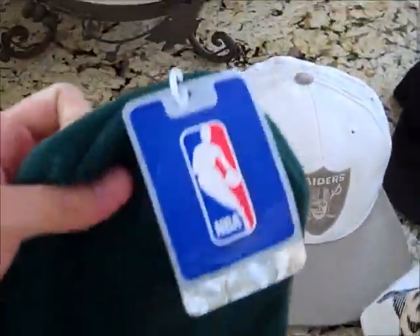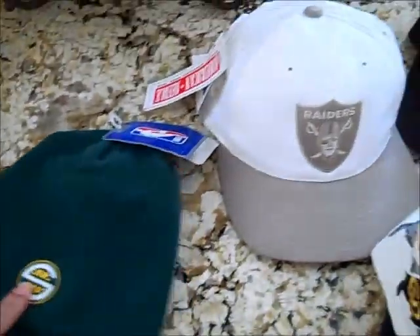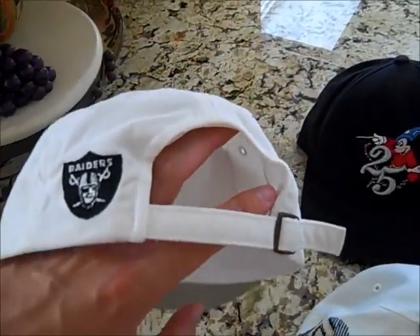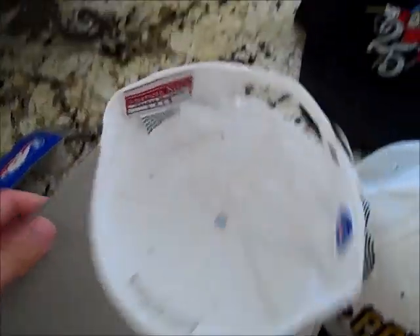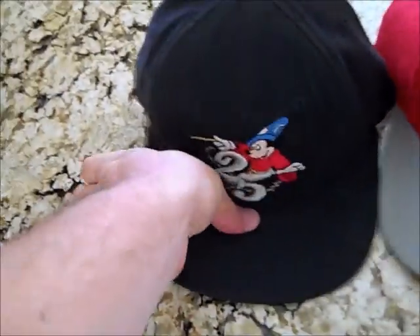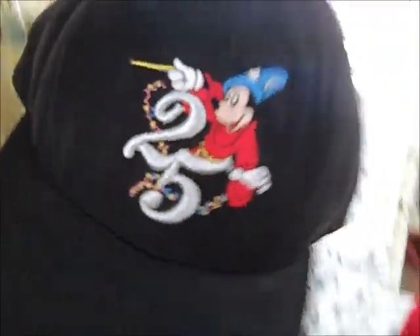Let's go through some hats. Deadstock Seattle SuperSonics beanie by Adidas, brand new with the tags, just the little Sonics logo. Grabbed this — it's kind of a khaki colorway, American Needle Raiders strap back, brand new with the tags. Picked up this — also deadstock, I think it's the 25th anniversary Disneyland or Disney World, brand new with the tags, just a really nice design. I like it a lot.